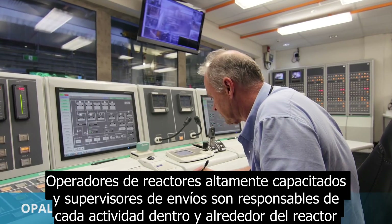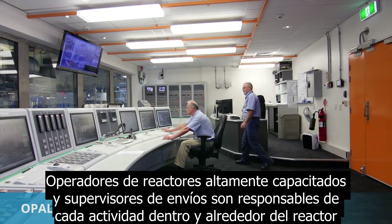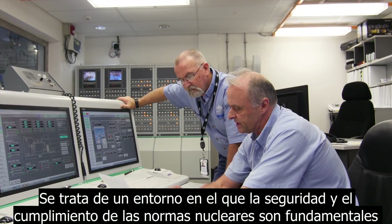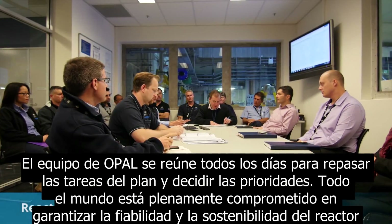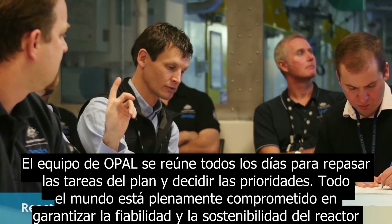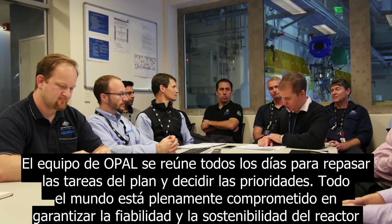Highly trained and capable reactor operators and supervising shift managers are responsible for every single activity in and around the reactor. This is an environment in which safety and compliance with nuclear regulations are paramount. The OPAL team gets together every day to go over planned tasks and decide priorities. Everyone is fully committed to ensuring the reliability and sustainability of the reactor.